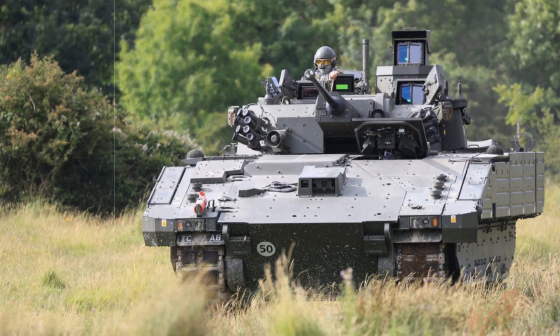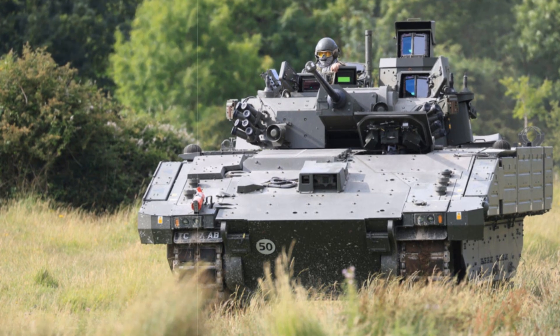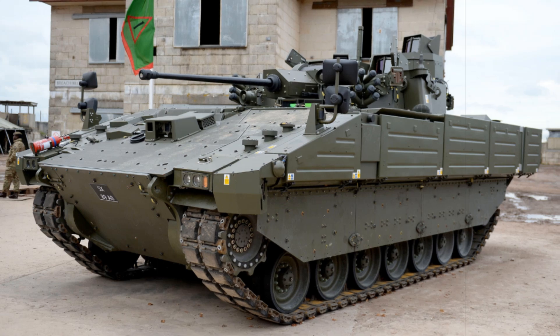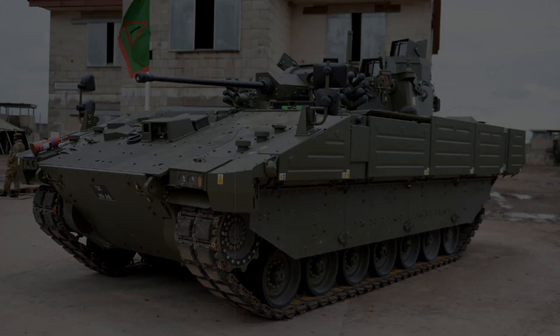These include Ajax reconnaissance vehicles equipped with a powerful 40mm CTAI cannon, Ares Armored Personnel Carriers, Athena Command and Control Units, Argus Engineer reconnaissance vehicles, and more. The Ajax will first be deployed within the Armored Cavalry Regiments.